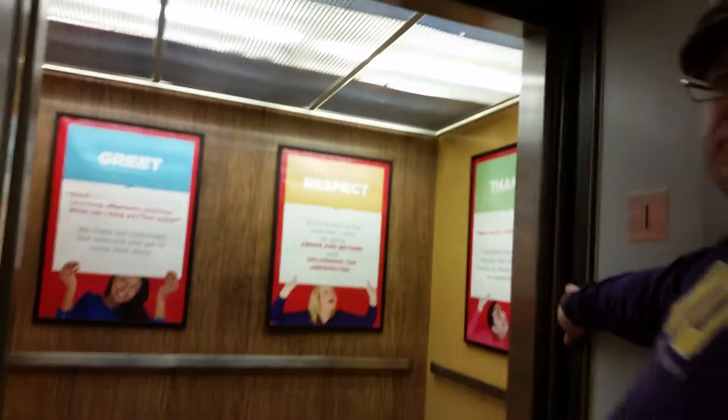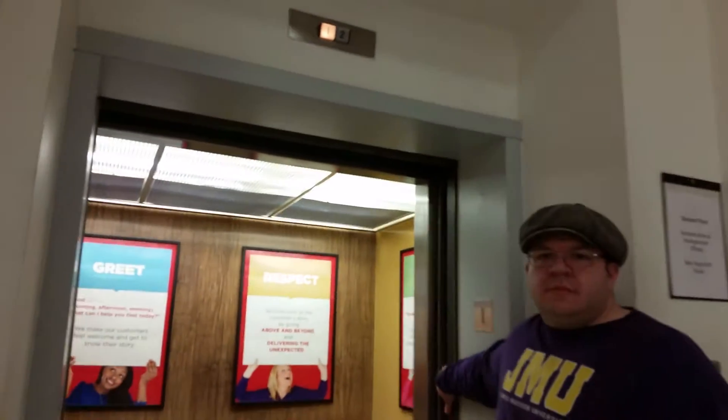This door is crazy — it doesn't like to close. Let it close. And there we have it: a vintage 1960s Dover.